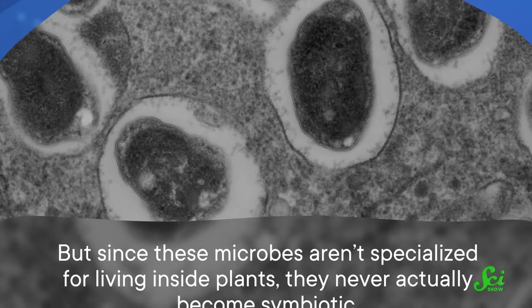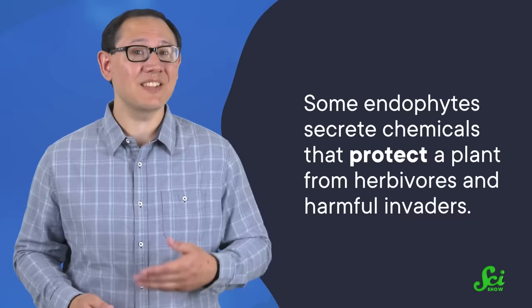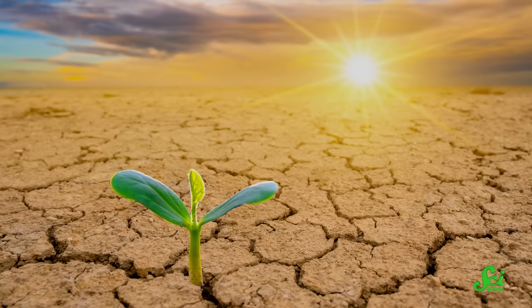Endophytes don't just reap the benefits of living in a plant, though — many actually give a lot back. Some of them secrete chemicals that protect a plant from herbivores and harmful invaders, because after all, the plant is their home, so it's in their best interest to protect it. Some endophytes also regulate their host plant's pores. When the weather is hot and dry, endophytes can help keep pores closed so the plant loses less water, protecting it from drought.